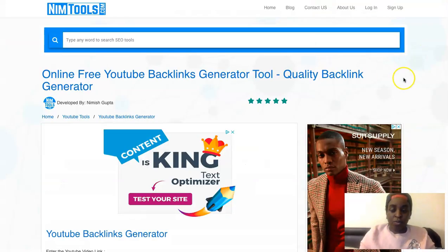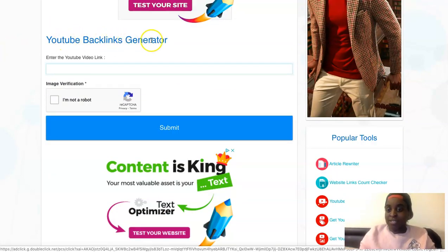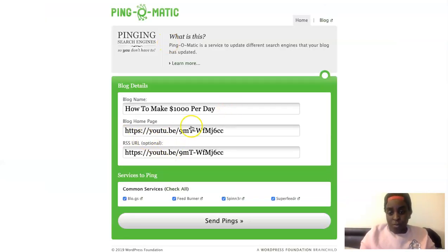A tool I love is called NIMTools — M-I-I-M-Tools.com. You come here, click on 'YouTube backlinks generator,' put your link in, click 'I'm not a robot,' and it will give you 50 backlinks. It's really, really good and will help with your rankings. Also, Ping-o-matic — just come here, put your video in, and it will ping it on the internet so YouTube knows there's a new video to check out. That also helps get your video higher in rankings.